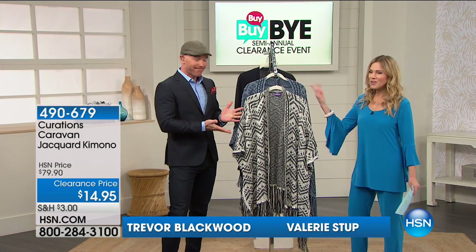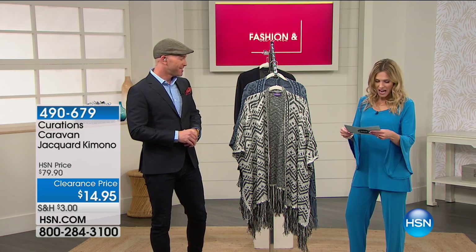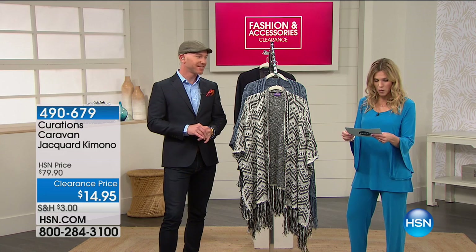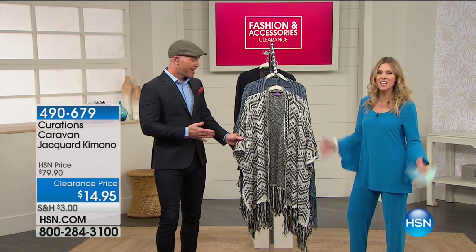Whenever you have a great pant and a basic top, how do you make an outfit special? Ta-da! You go to Curations and get a Jacquard kimono. This is 80% off — are you serious? This is $14.95? Stop it.